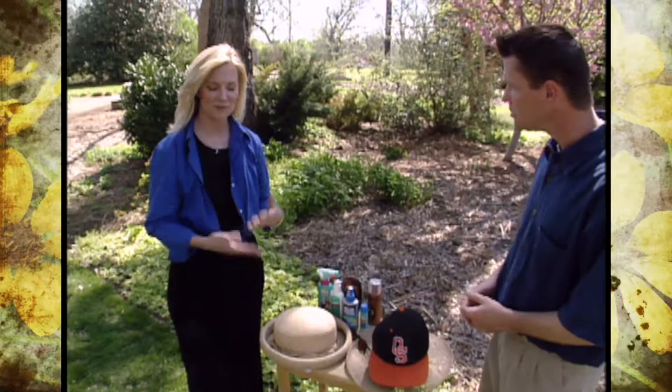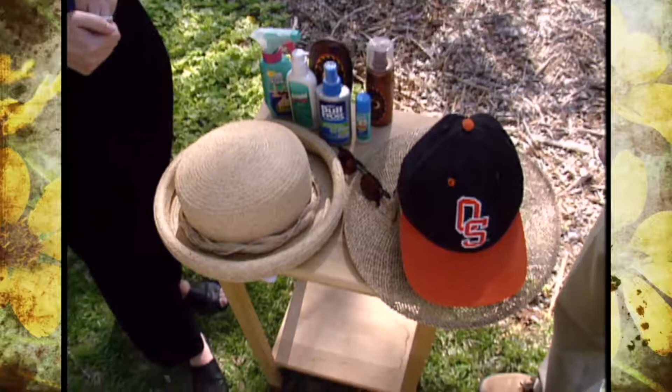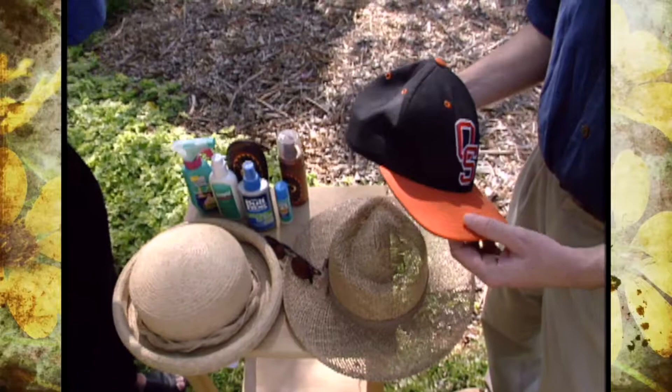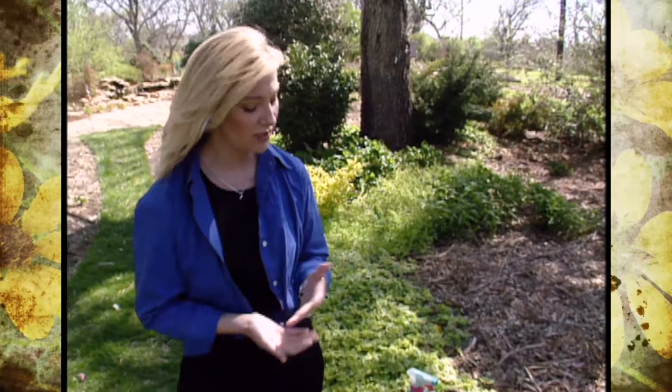We'll start kind of at the top and work our way down. Hats are obviously good protection but they need to be a certain type of hat. Closely woven is better than loosely woven because you're going to let UVA and UV rays through. It needs to be a broad brim — something that's going to protect the ears and the side of the face. Ball caps don't do that, so they're not a good choice. We see a lot of skin cancers on the top of men's ears, also on the temporal area on the sides of the face.